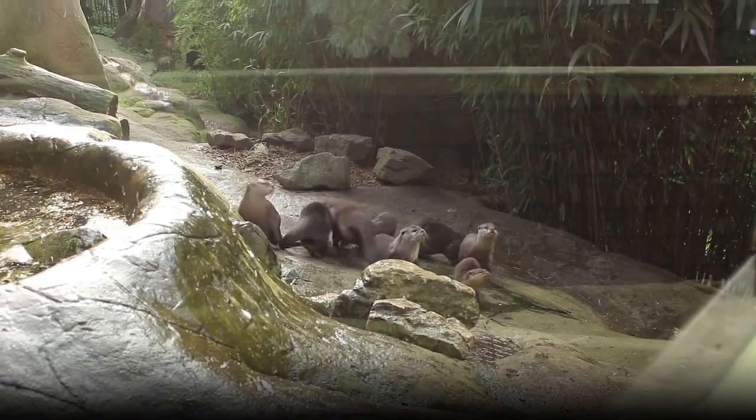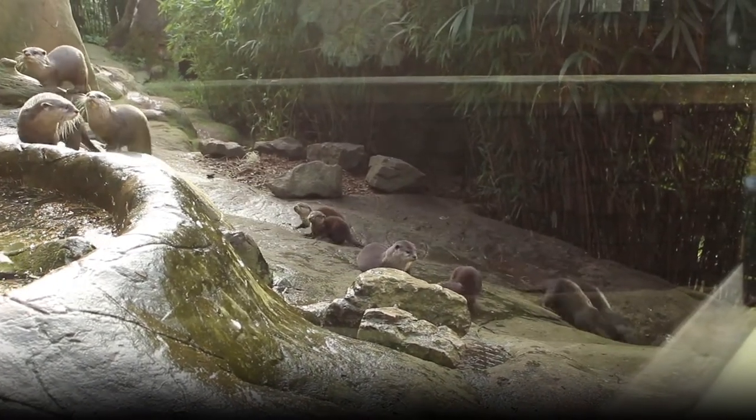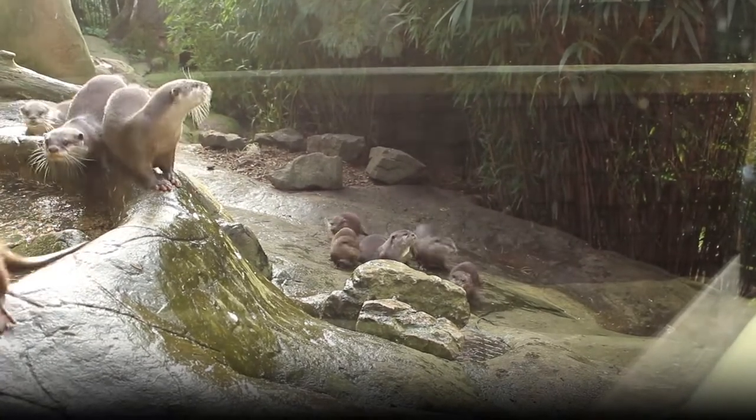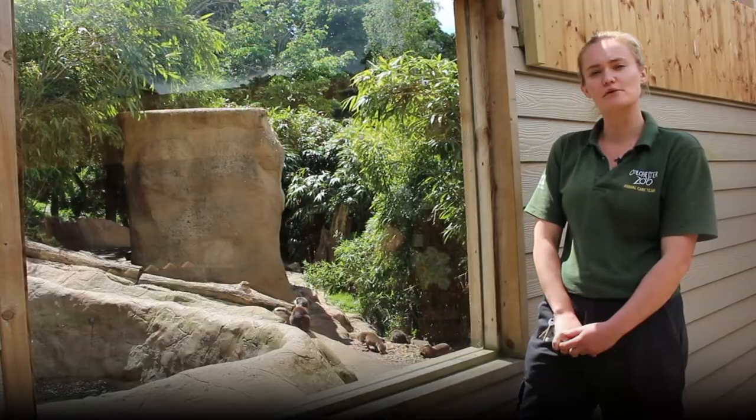These guys are Asian short clawed otters and in the wild you'd find them across Southeast Asia, mainly in areas with shallow water — areas like estuaries, swamps and wetlands — because they prefer to hunt in shallow water.